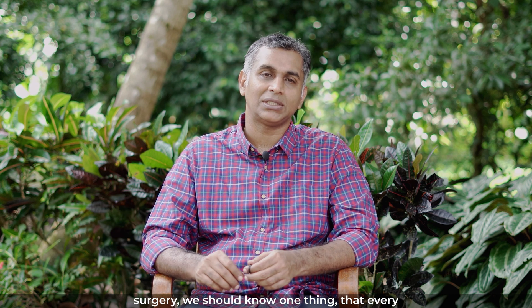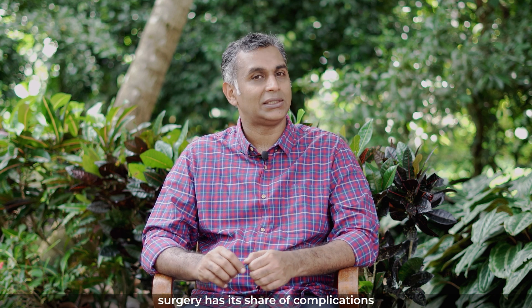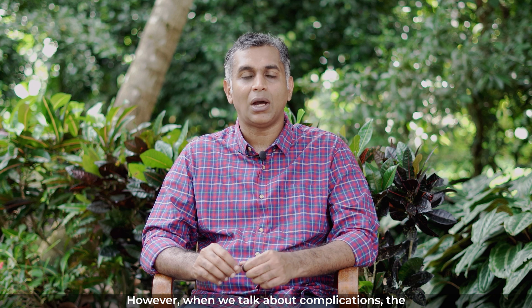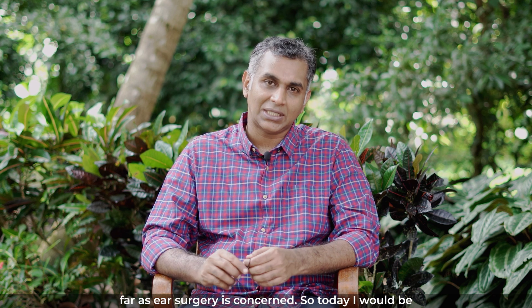When I talk about complications of ear surgery, we should know one thing — every surgery has its share of complications. However, the incidence of complications is very minimal as far as ear surgery is concerned.